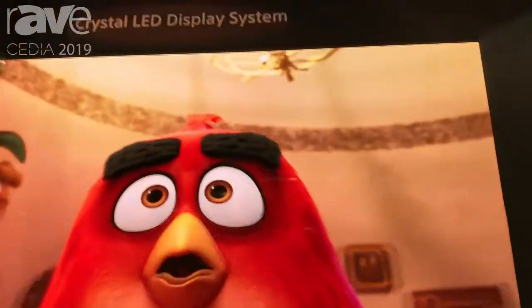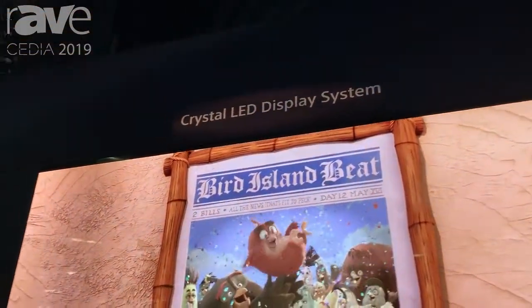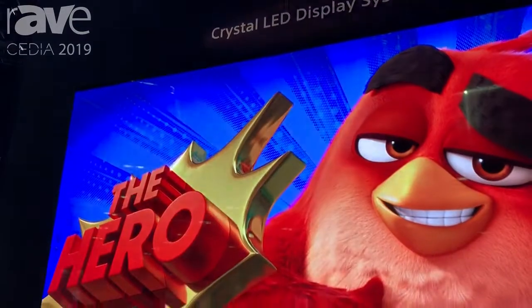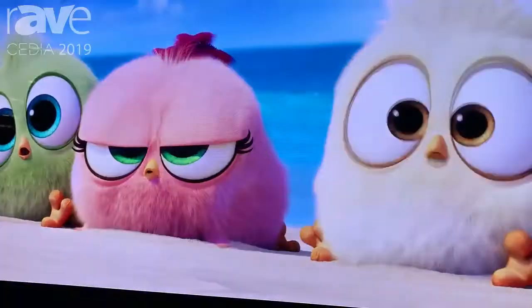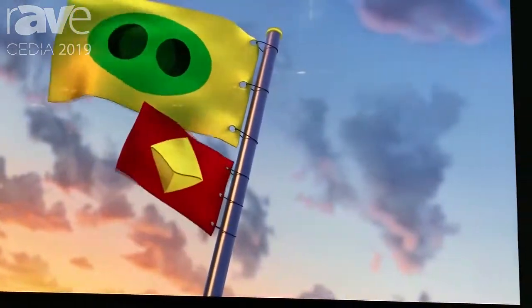This is Rob again with Sony here at the CDA booth 2019 in Denver, Colorado, and now we're taking a look at the Crystal LED Video Wall. This solution is typically provided for commercial applications, but this year at CDA we've announced support that this can be sold to consumers through our CI channel.